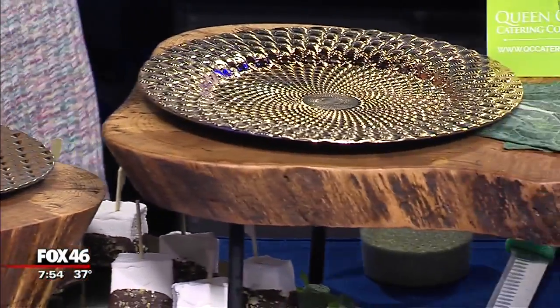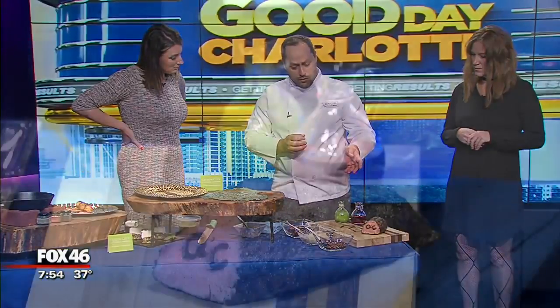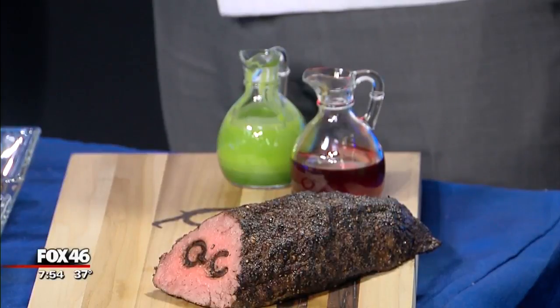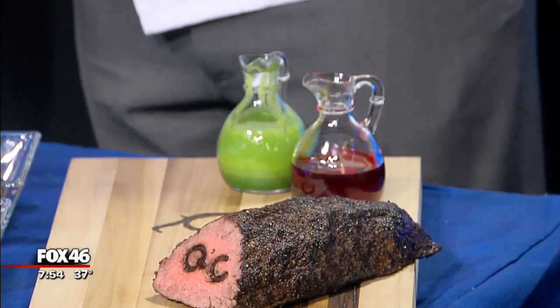We also have a nice peppercorn crusted filet over here. This is something that we've roasted in house — it's a really beautiful piece. One important thing to remember about beef is we all usually do a roast for the holiday season, but this can be served cold as well. So it doesn't have to be hot — it can be prepared ahead of time.